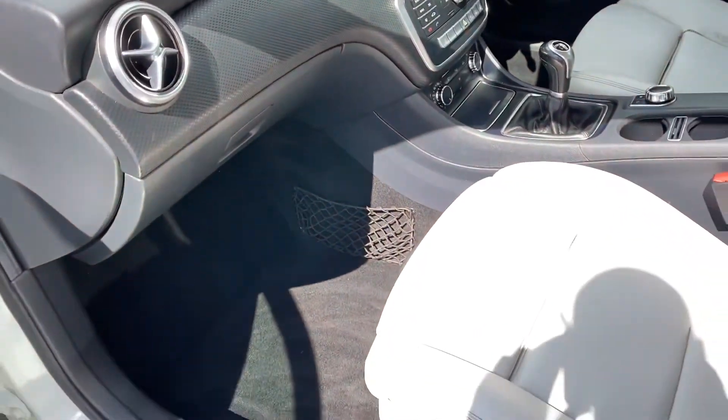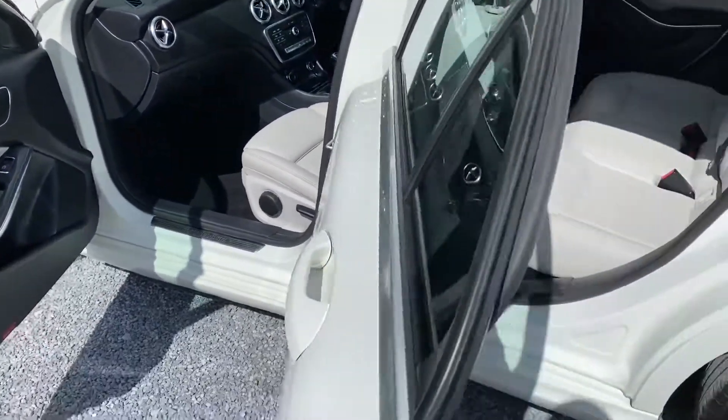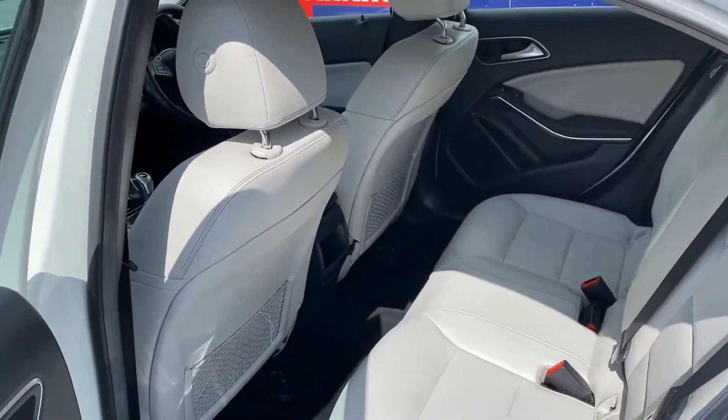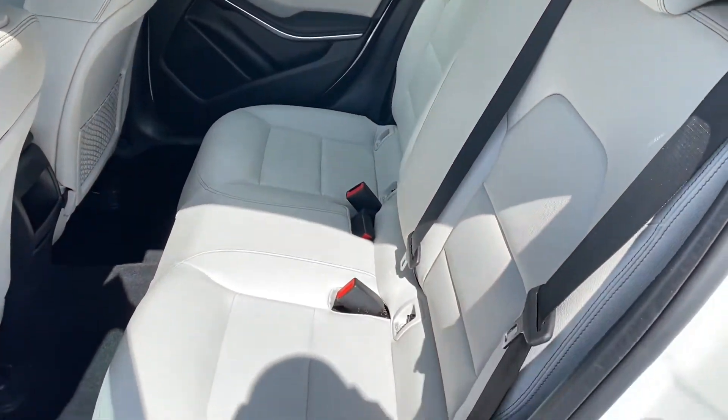Full spec and details will be on our webpage www.condroncars.ie. The price of this vehicle does include VRT, Vehicle Registration Tax. The car will also be sold with a new 2-year NCT test.